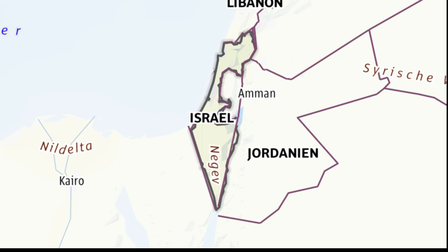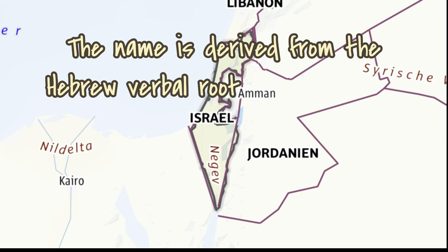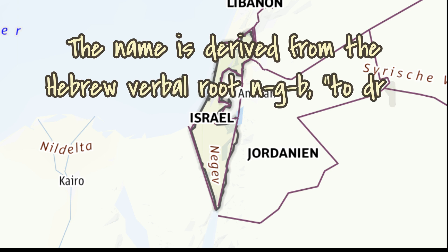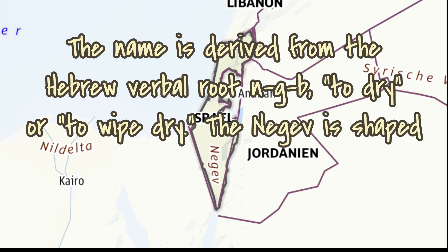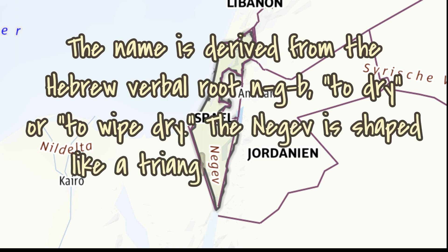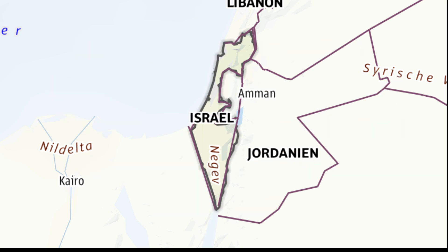So let's start by looking at the Negev Desert. That is where the Ashalim Tower is. The name is derived from the Hebrew root NGV, Negev, meaning to dry or to wipe dry. The Negev is shaped like a triangle, and if you just quickly look on the map you can see how it's shaped — it is shaped like a triangle, with the apex at the south.